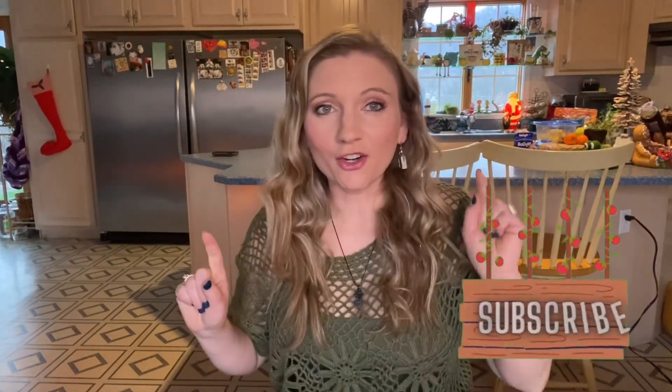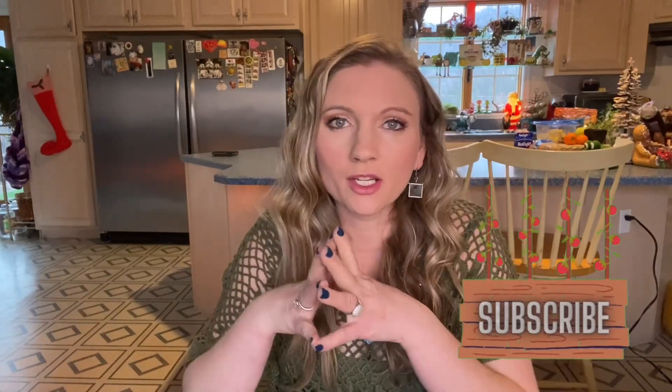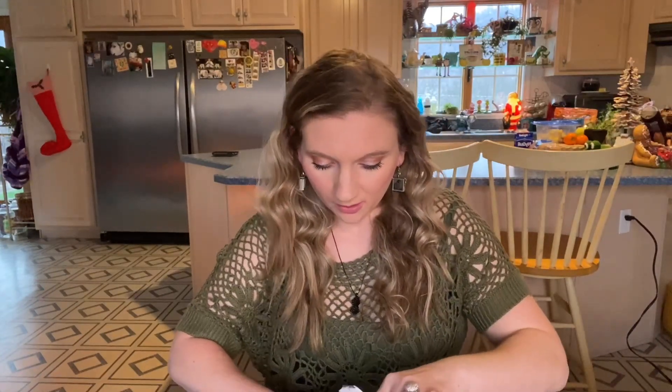Okay everybody, we are doing another seed haul — this is another trading haul. Everything's from trades that I did on the Facebook group Tomato Obsession. This is the month of October. If you're not a part of the Facebook groups Tomato Obsession or Pepper Obsession, go check them out — I'll link them down below. Most awesome groups.